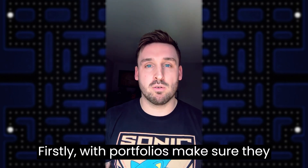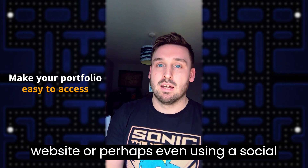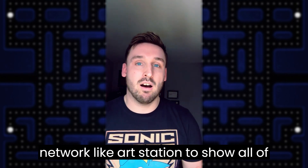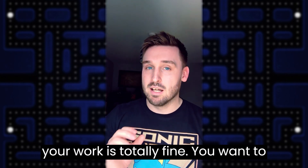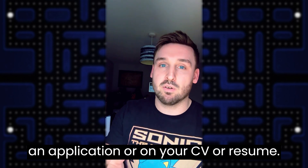Firstly, with portfolios, make sure they are easily accessible — like a personal website, or perhaps even using a social network like ArtStation to show all of your work is totally fine. You want to make sure that you can link it easily in an application or on your CV or resume.